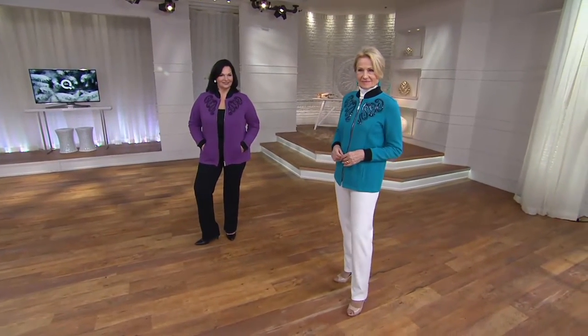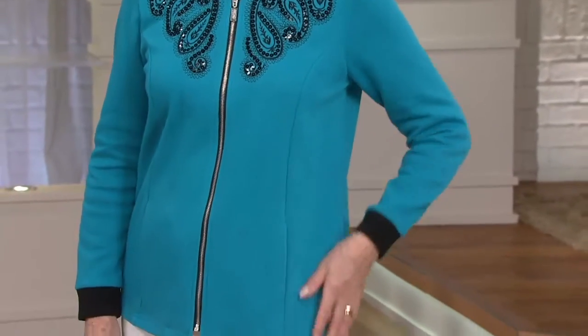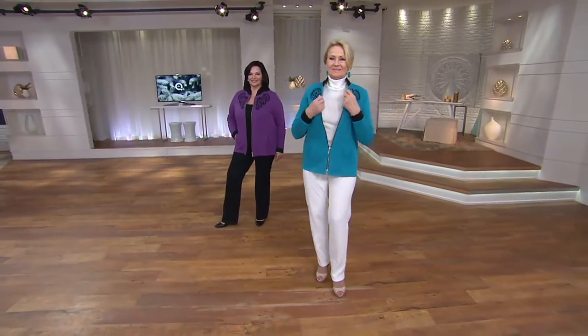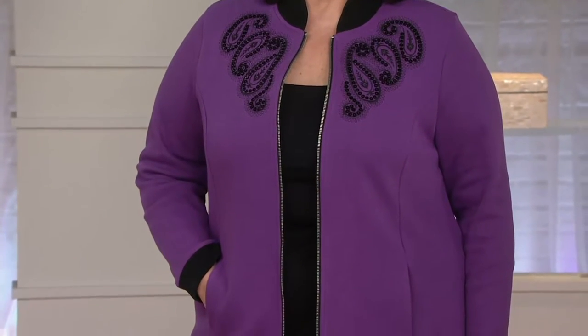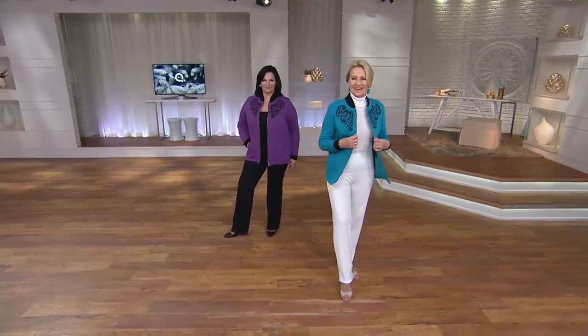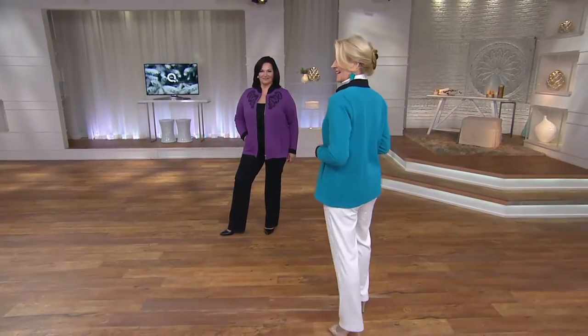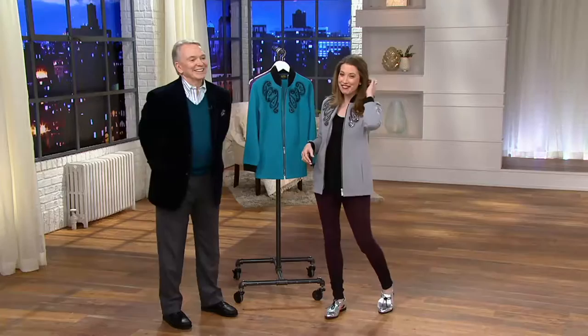It looks great with our wide-leg jersey pants too — we're showing those later on, including black ones and some colors. I love how you get the slimness of the jacket, worn open or closed, with the amazing fluid moment in the pants. We've sold probably literally a million pairs of those. And how many years have you been on QVC? It'll be 25 in May — you could rent a car at QVC now! So excited for you.